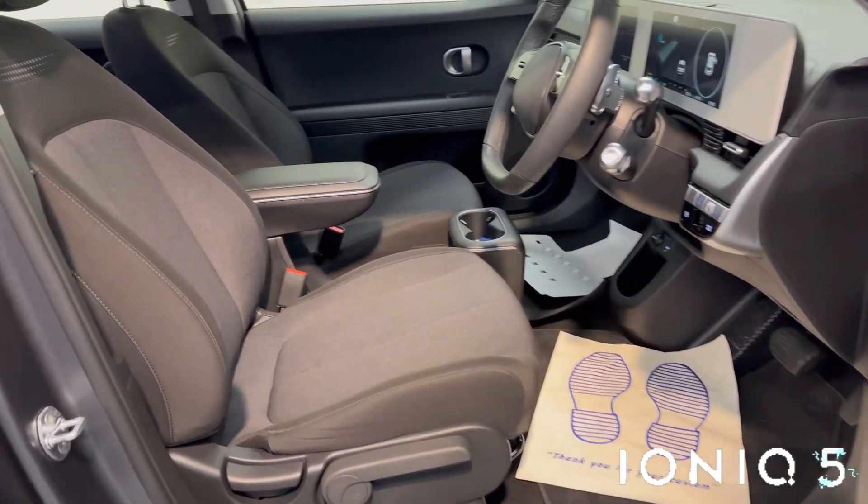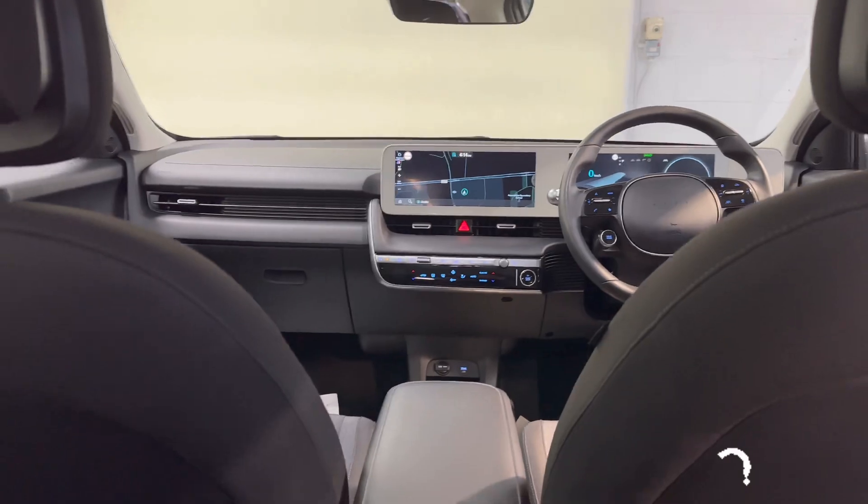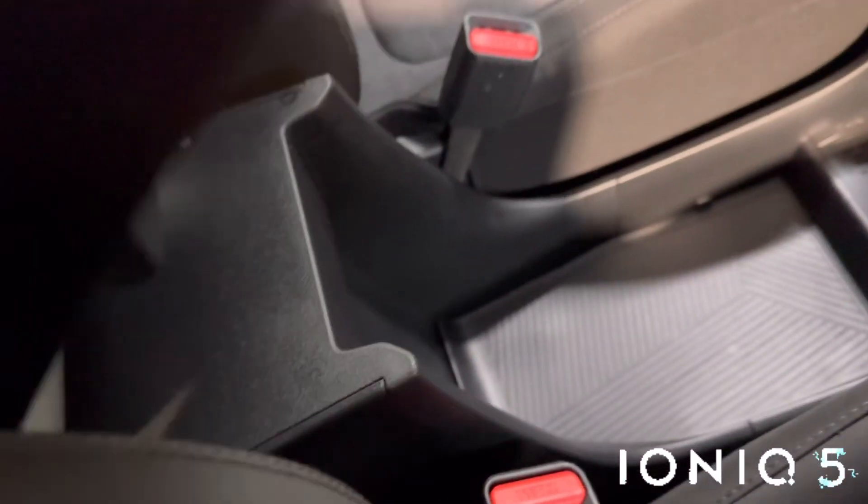You get reverse parking sensors and a cloth interior. This has the 58-kilowatt battery, and you get about 350 kilometers out of a full charge.